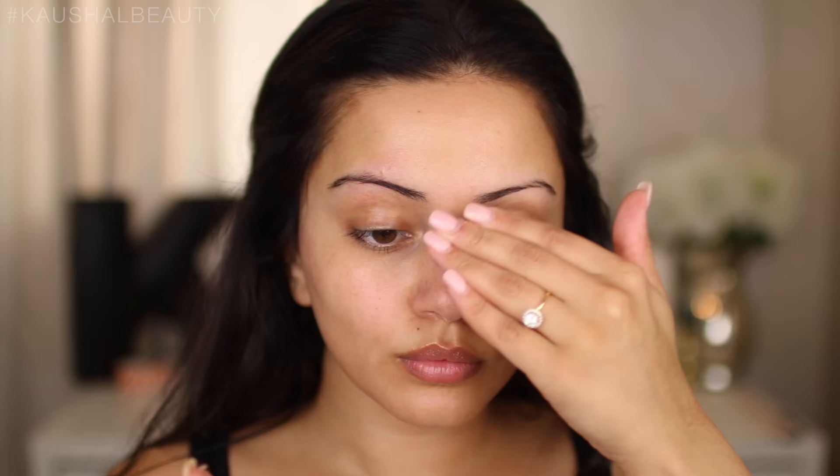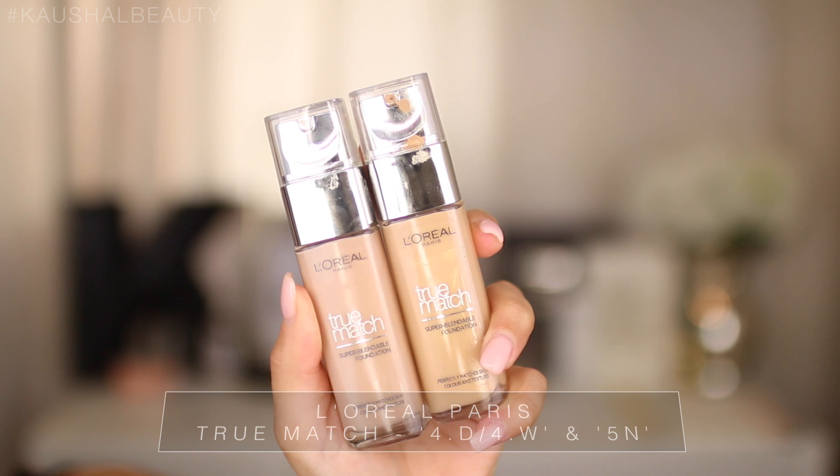For primer I'm using 'One Heck of a Blot' from Soap and Glory. It's really nice and not drying on the skin, which is why I like it. I'm just putting this on the usual areas where my skin tends to get oily and rubbing that in.